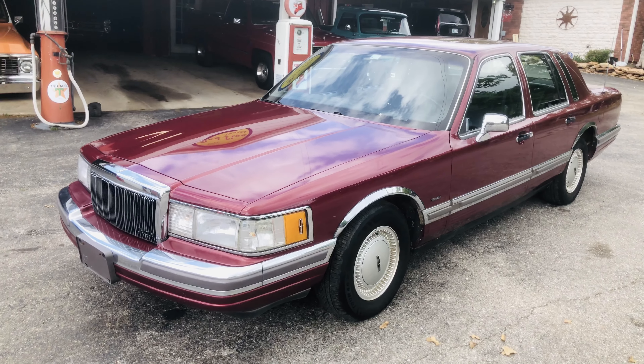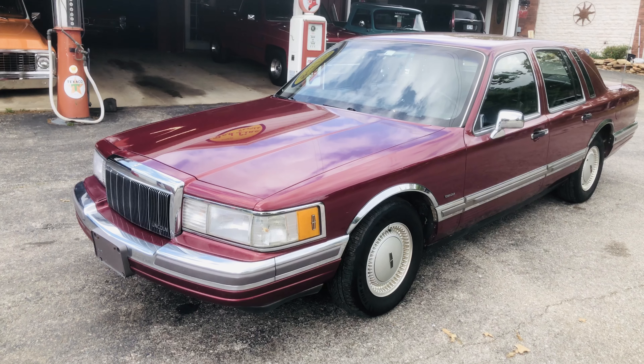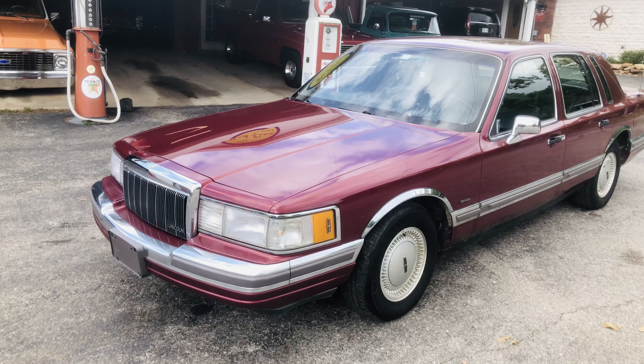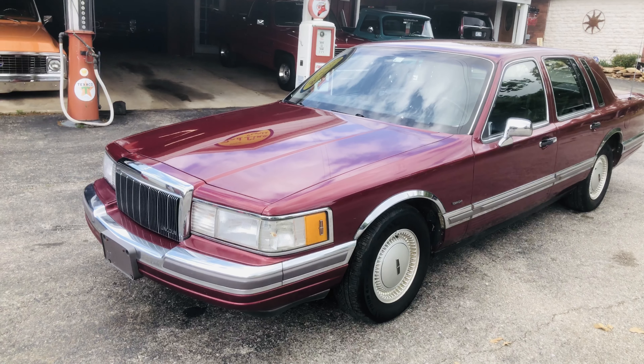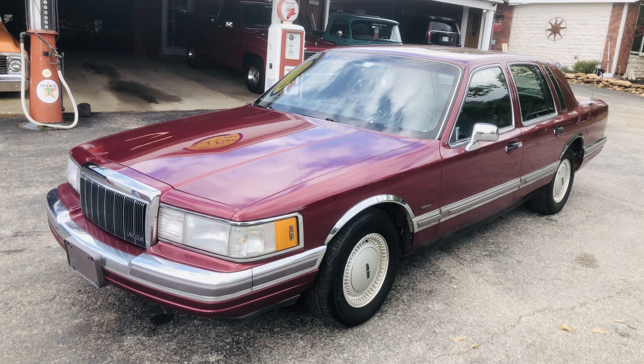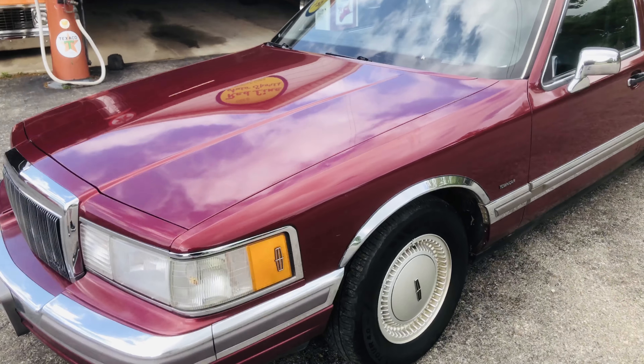Hey everybody. This vehicle is a member of the family. Kim's grandfather bought this brand new in 1990. It has 69,000 miles. It's a Lincoln Town Car. It's garage kept, one family owned, with 69,000 original miles.